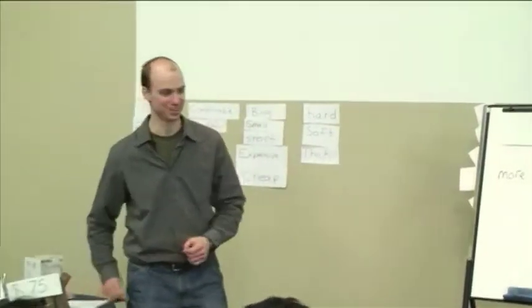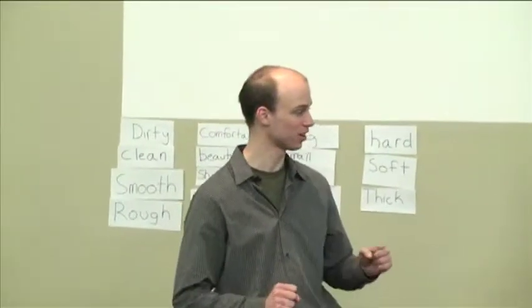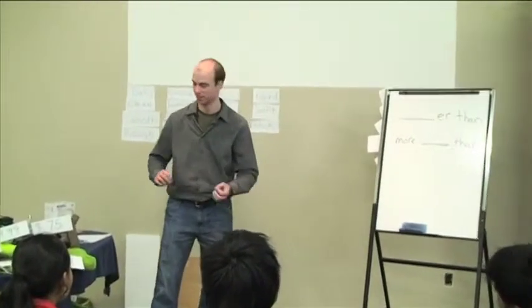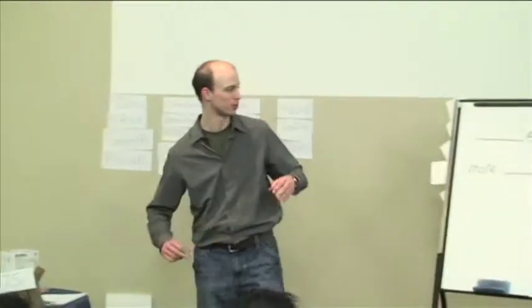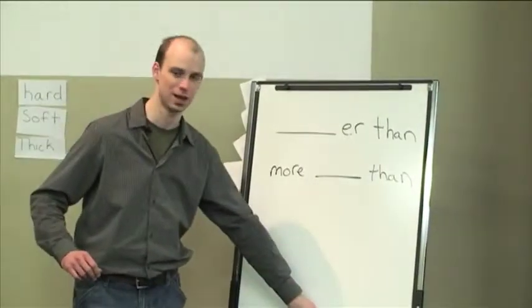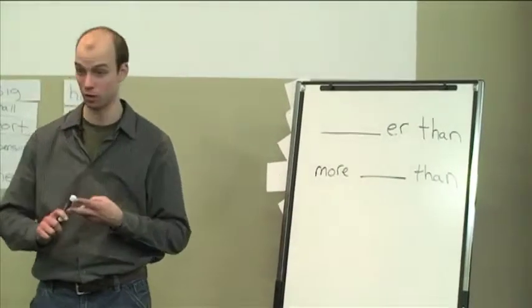Let's practice this a little bit with the class now. Good morning everyone, welcome back. Last time we were talking about if something is bigger than, smaller than, more expensive than. So can anyone remember — when do we use '-er than'? How many syllables? Two or one.